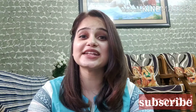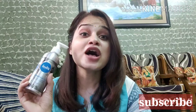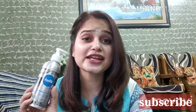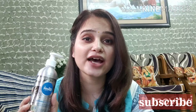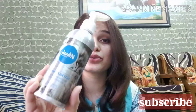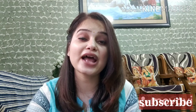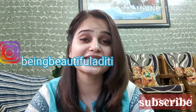Hey guys, welcome back to my channel. This is Aditi, hope you all are doing really great. Today I am going to share with you Wilwa Goat Milk Shampoo review. Some time ago I shared that I want to change my shampoo, so I came across two shampoos which I will share with you. If you are interested, keep on watching. If you are new to my channel, please subscribe so you don't miss my upcoming videos.